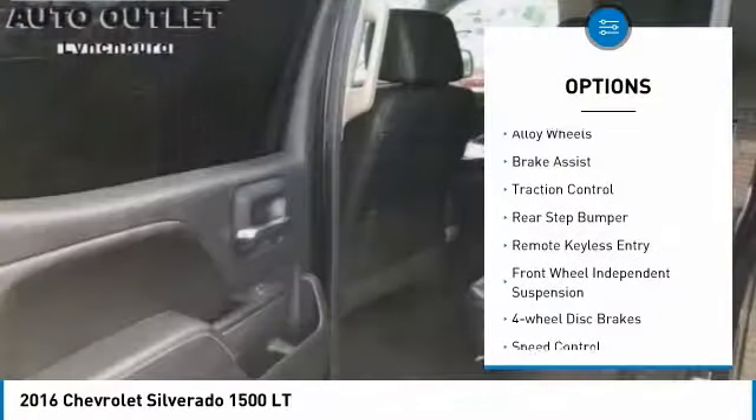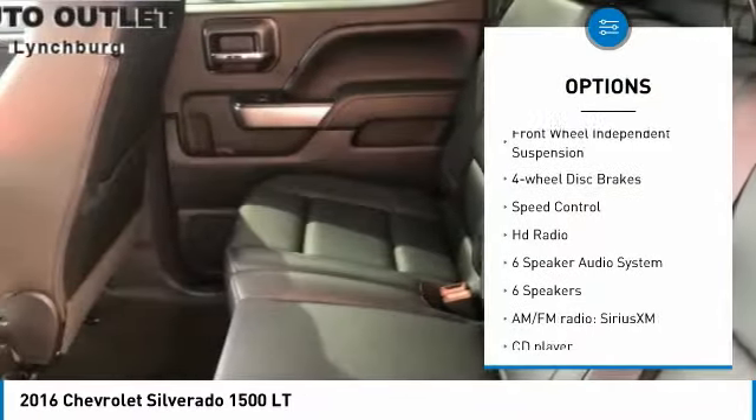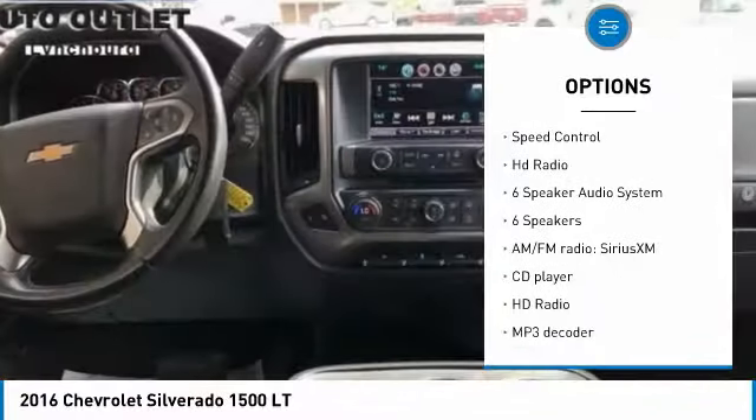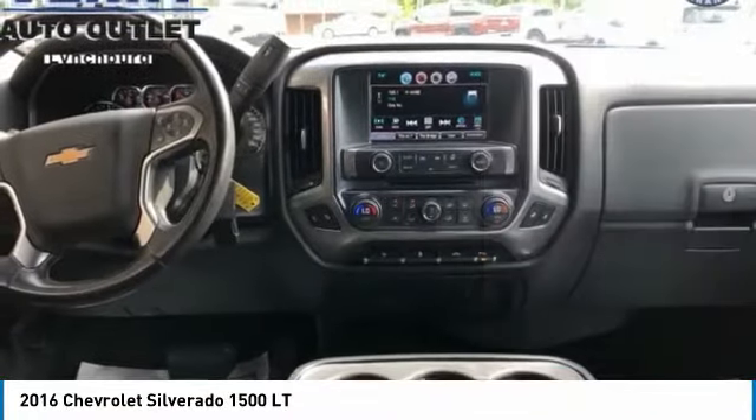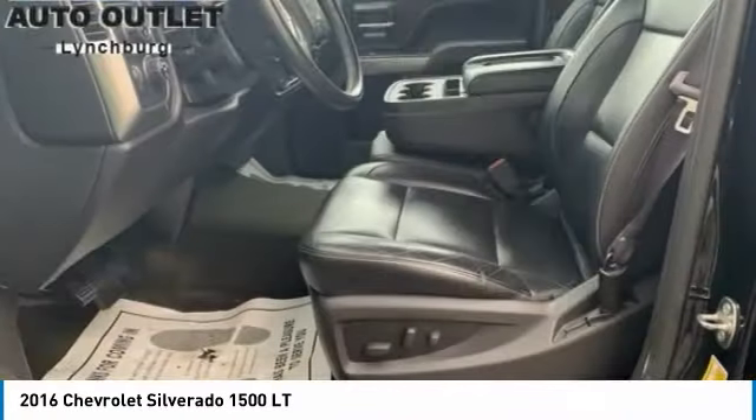Electronic stability control, alloy wheels, brake assist, traction control, rear step bumper, remote keyless entry, front wheel independent suspension, four wheel disc brakes, speed control, HD radio.